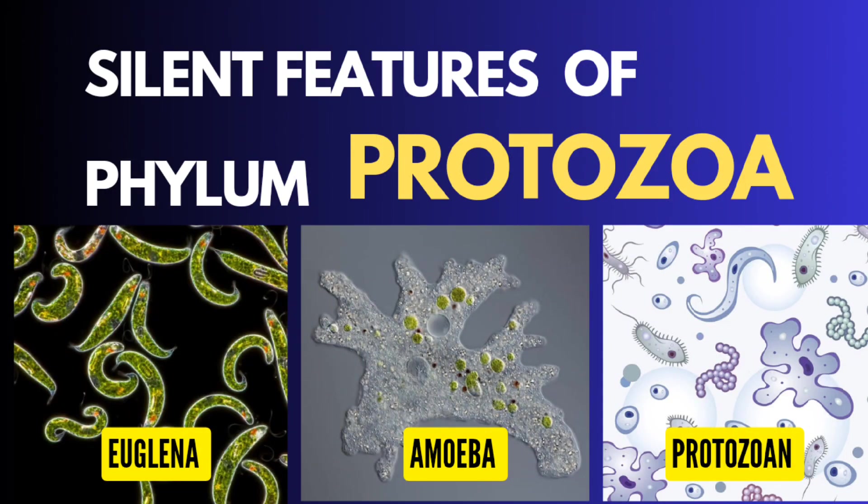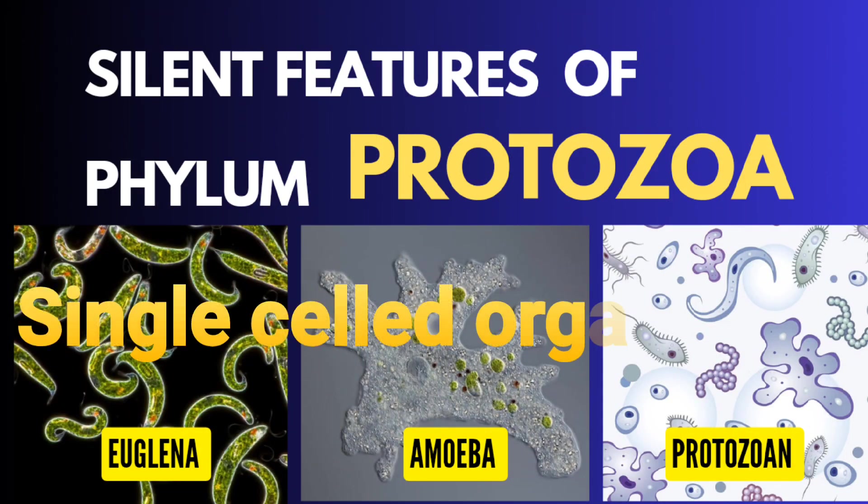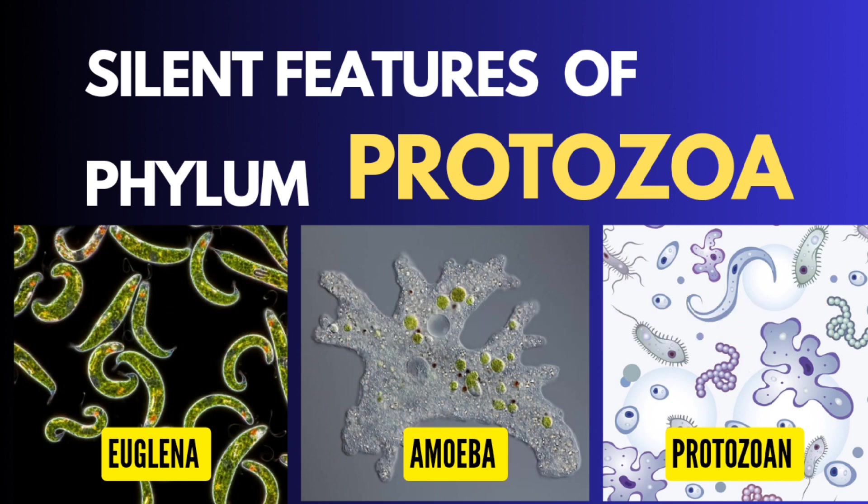The phylum protozoa encompasses a diverse group of single-celled organisms that play significant roles in various ecosystems. These microorganisms exhibit a wide range of characteristics and behaviors. Here are some key features of this phylum.